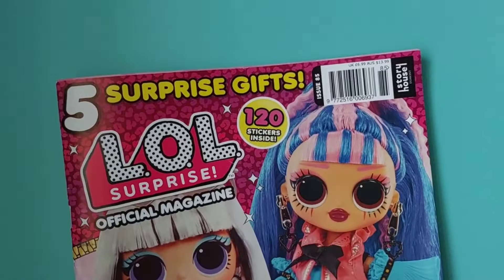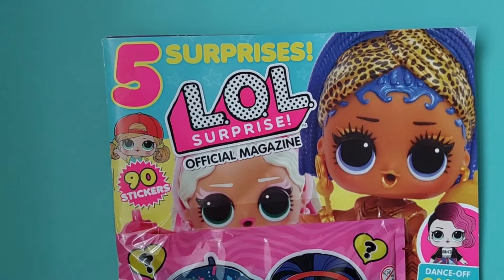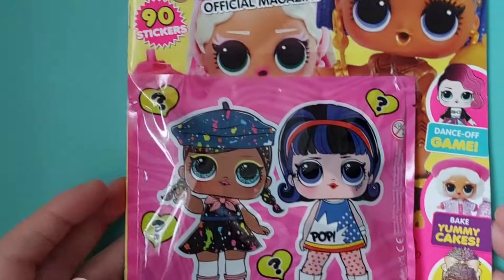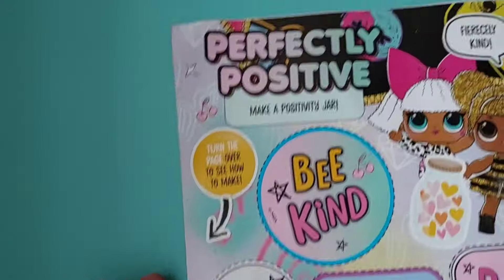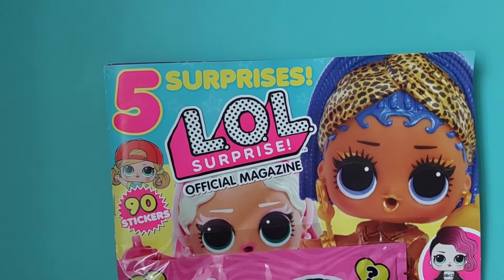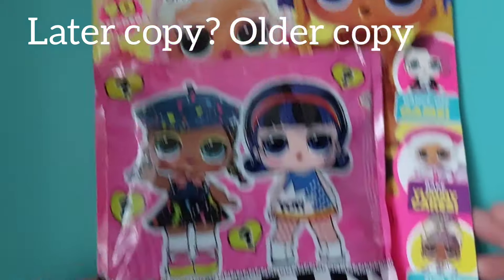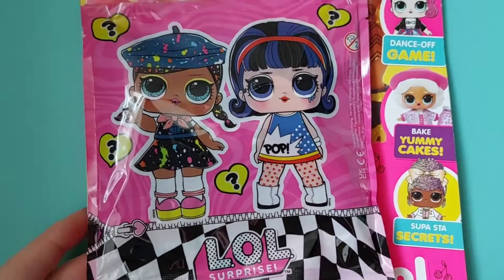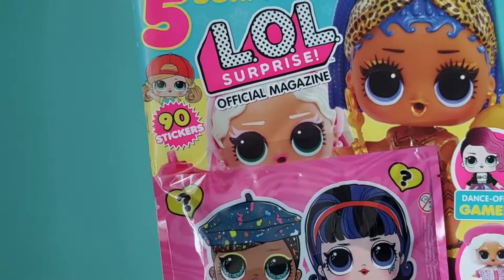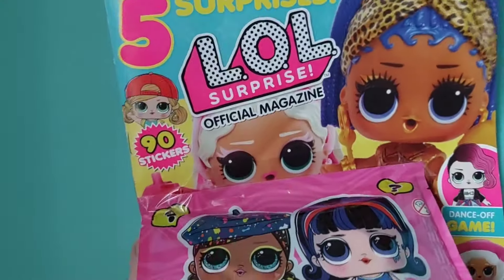Okay, let's do the other magazine — this is the second one. Once again it says five surprises and 90 stickers. Oh, I just realized it's the same brand as the other one — so that must have been a later copy and this the newer one. If LOL does that to all their magazines, they've got pretty good stuff in here honestly. Right, let's just get into this one.